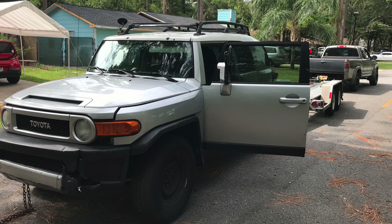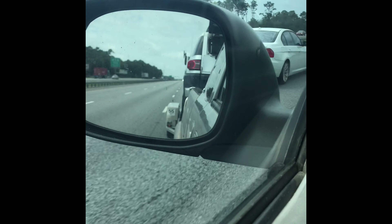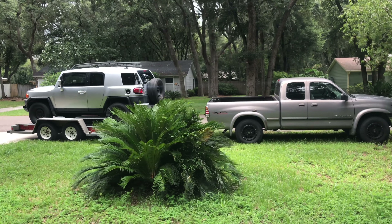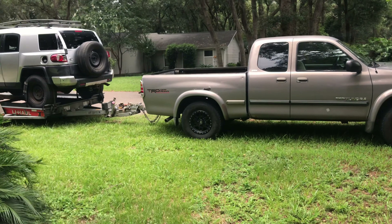Welcome to my FJ rebuild project. I picked this thing up with 290k miles and a snake's skin in the bumper. The guy I bought it from said he thinks a snake was there because it was trying to eat the mice that live in the FJ. He also told me he pressure washed the outside and the inside as a nice favor before I picked it up, so you'll see more about that later.